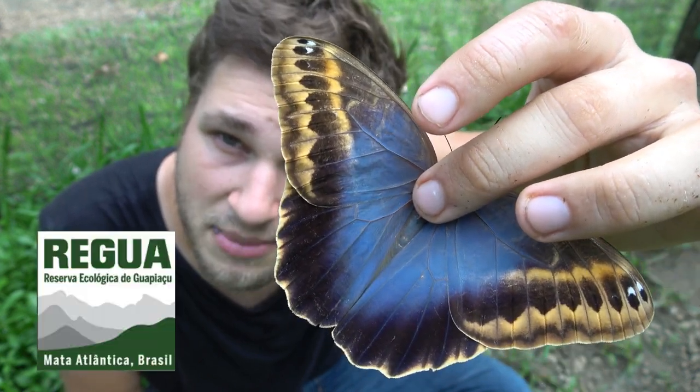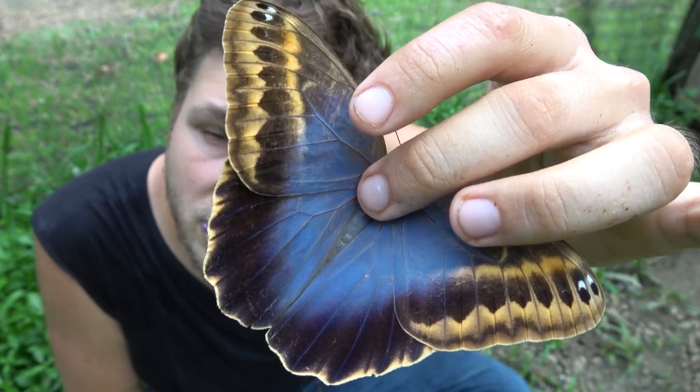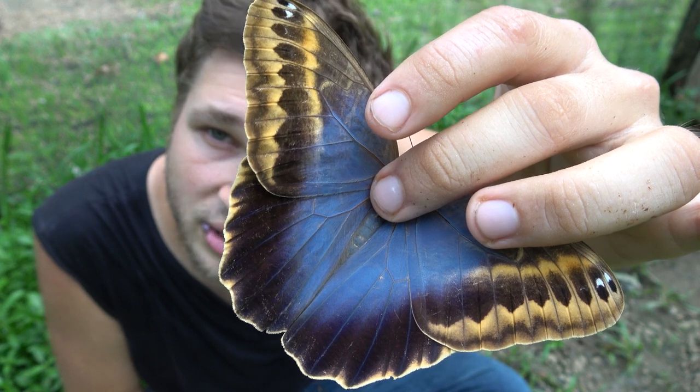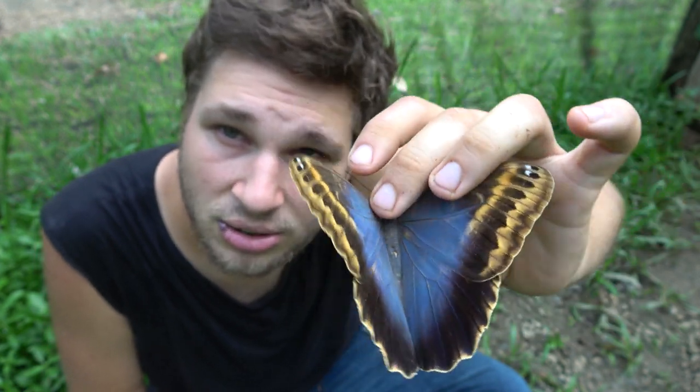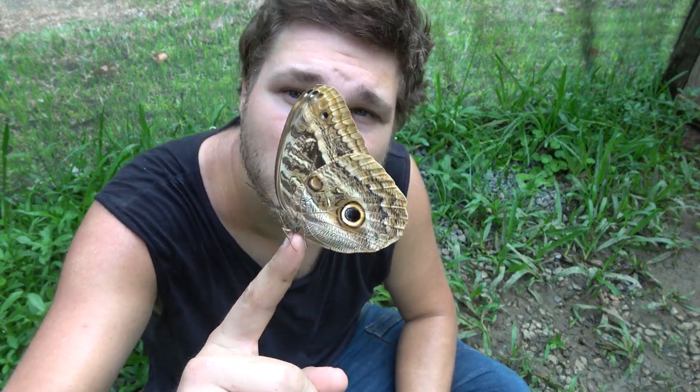Look at that amazing creature — absolutely fantastic, amazing, and beautiful. And now I'm going to let it go. As you can see it's fine, it's not hurt, it's not damaged. I know how to touch them. Wow, you are so beautiful. Such an amazing owl butterfly.